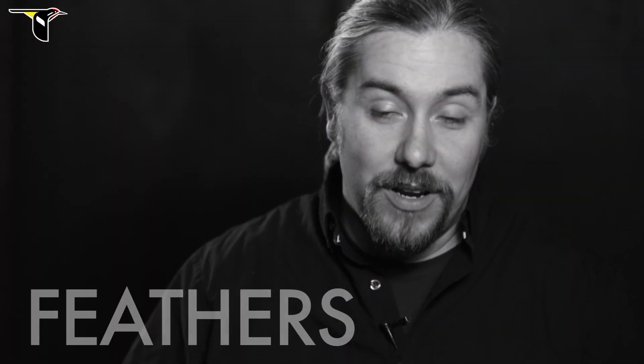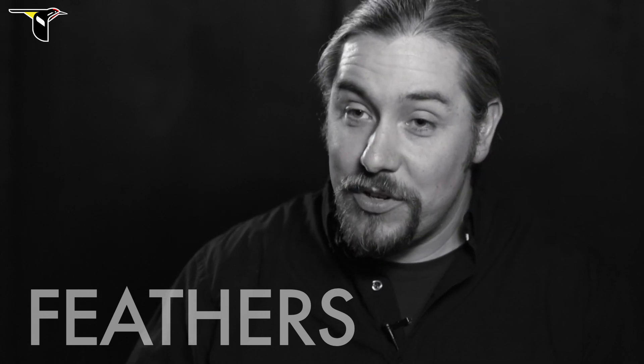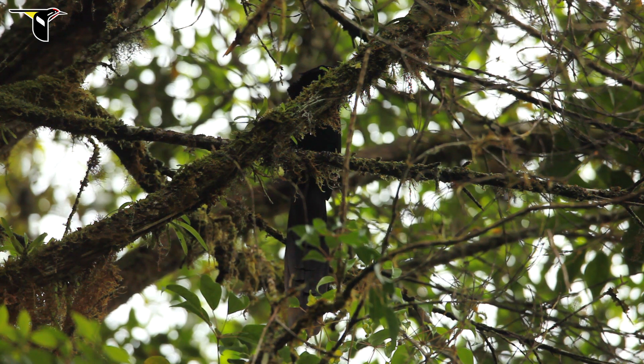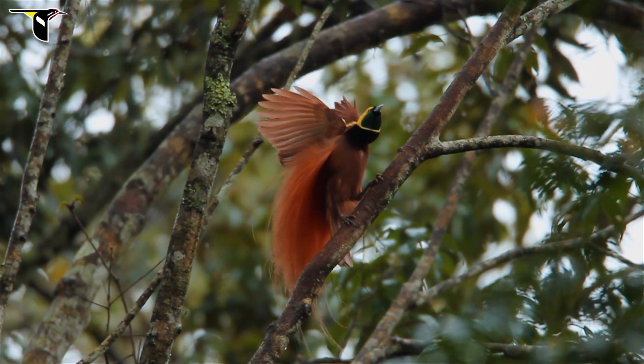All birds have most of their body covered in feathers, and these feathers are important for flight and for maintaining body temperature, and they're used for protection from the elements — it's like putting on a coat or a rain jacket. All birds also use feathers for some element of coloration, that might be to be more cryptic and camouflaged, or to be more conspicuous and colorful.